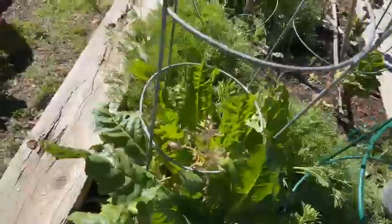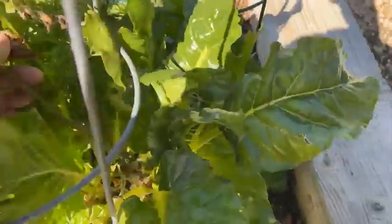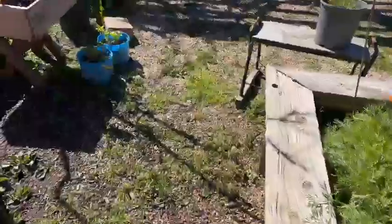There's even a tomato plant in here still, left over from who knows how long ago, and it's still producing. See, there are some cherry tomatoes in there — I didn't plant that recently.